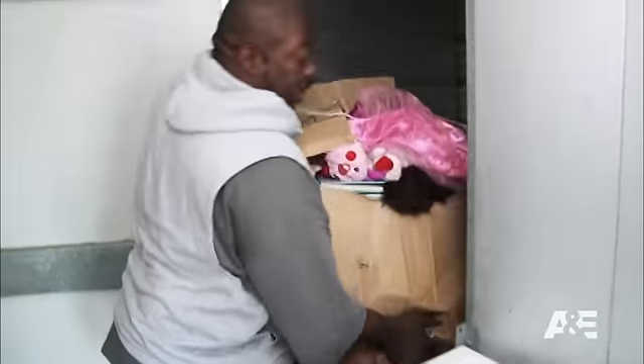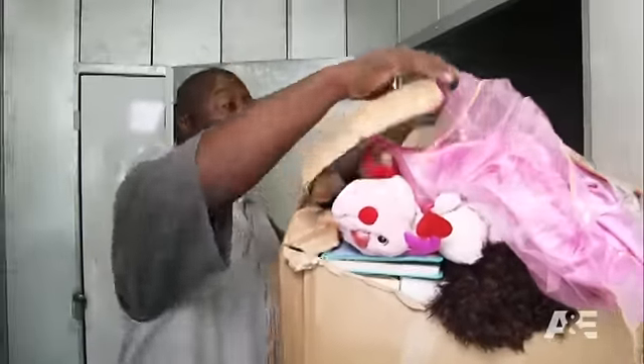More clothes. It's got a little weight to it, which is good. Hopefully it's not all clothes and knickknacks.